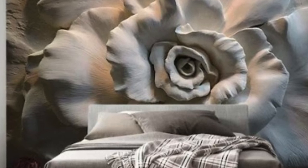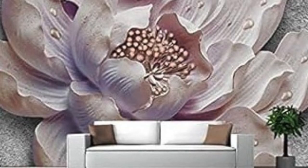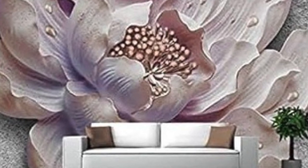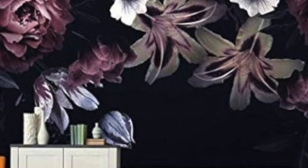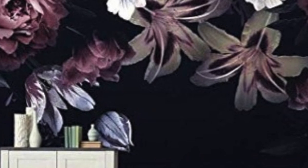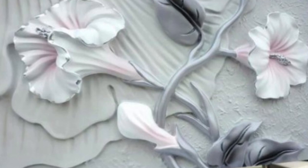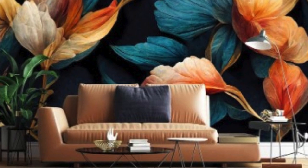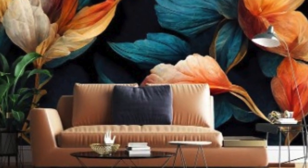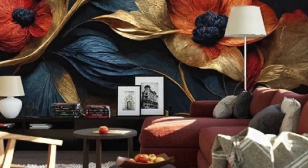At its core, 3D wallpaper is a specialized type of wall covering that uses optical illusions and intricate designs to simulate three-dimensional effects. The process involves utilizing advanced printing technologies, embossing techniques, and high-quality materials to achieve lifelike textures and patterns. These wallpapers often incorporate geometric shapes, nature-inspired motifs, abstract designs, or even realistic depictions of landscapes, giving homeowners and interior designers a vast array of options to choose from.